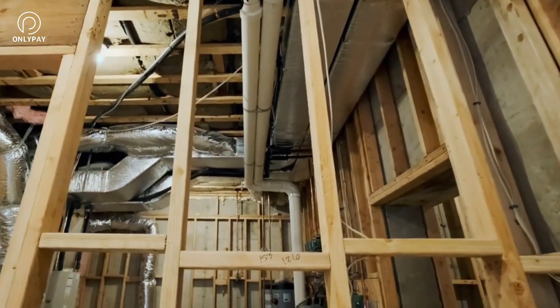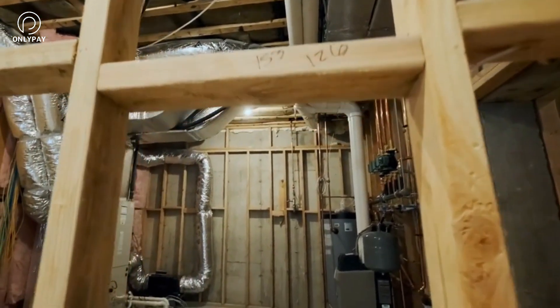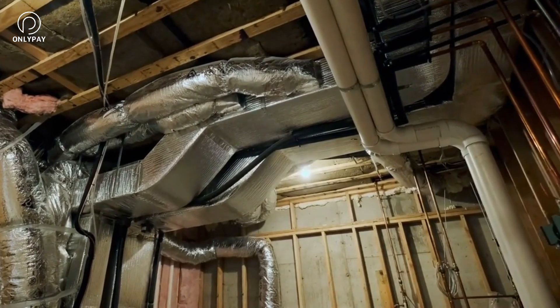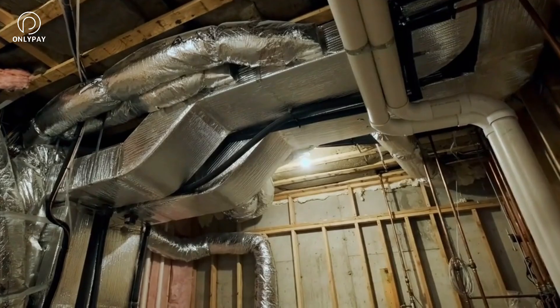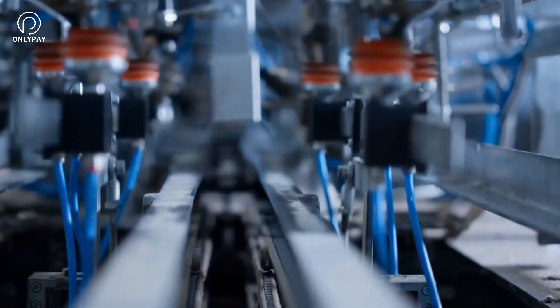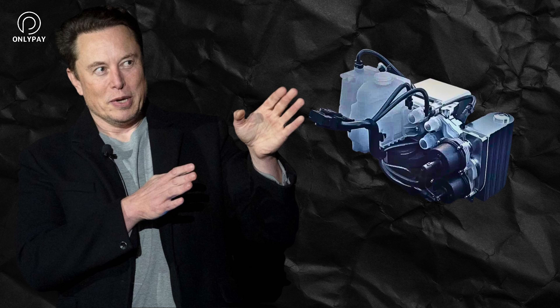Tesla has hinted at creating a home HVAC system that uses the same heat pump technology as their electric automobiles, which could completely change how we heat and cool our houses. The Tesla heat pump system is a groundbreaking innovation that has the potential to change how we heat and cool our cars and homes. Elon Musk has stated that the current heat pump design can be scaled up to heat a house or even a business, if Tesla can deliver the same level of efficiency and manufacturing scale at larger sizes.